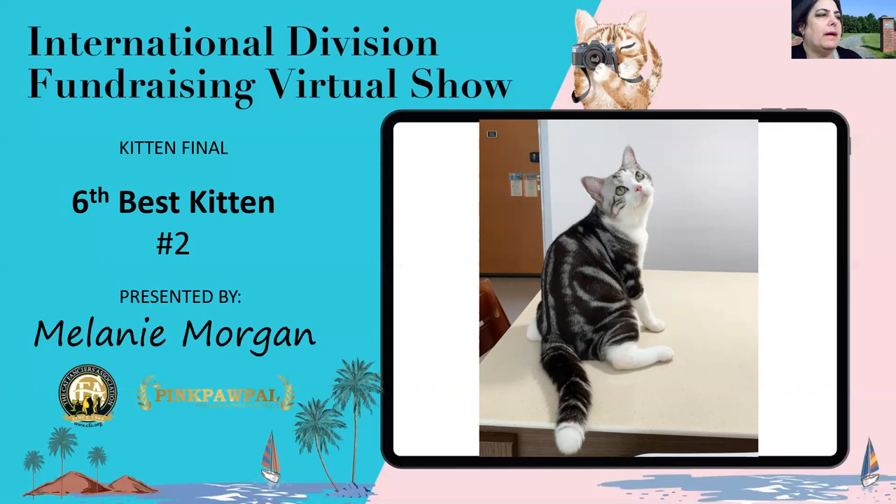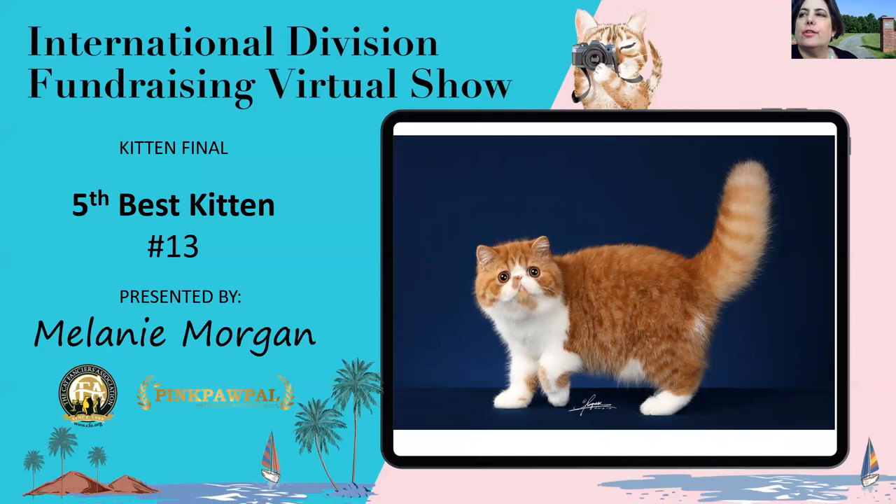My fifth best kitten is an exotic six-month-old red tabby and white. The first thing that pops out at you is that vibrant color — just absolutely rich, intense red. Good boning and substance to go with that, and a sweet, open expression with copper eyes that are set well apart and a short, snub little nose. This is my fifth best kitten.